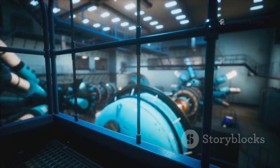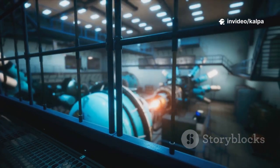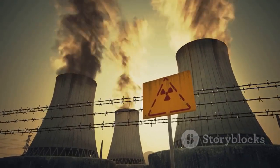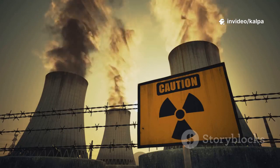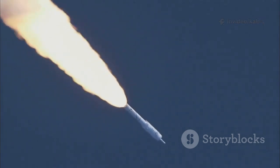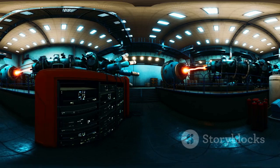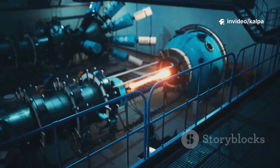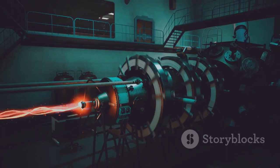Plutonium is a transuranic element — beyond uranium on the periodic table — synthesized in labs or reactors. It's the most famous of these, symbolizing the nuclear age and our technological prowess. Plutonium represents both a monumental achievement and a profound responsibility. Understanding this element is crucial for the future of energy and space exploration. Its story is really the story of the atom, of harnessing the power within matter itself. Plutonium's unique properties have shaped the modern world in ways few other elements have, standing as a testament to both human ingenuity and the challenges we face in managing such power.